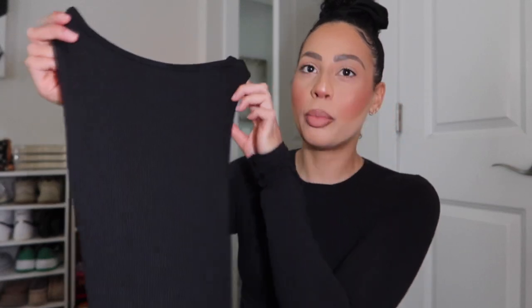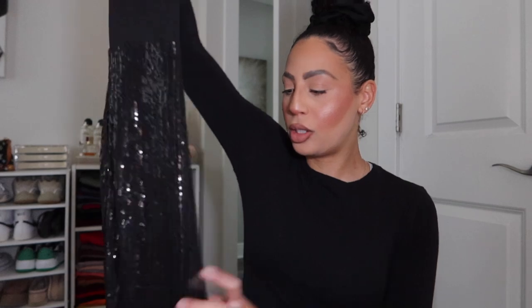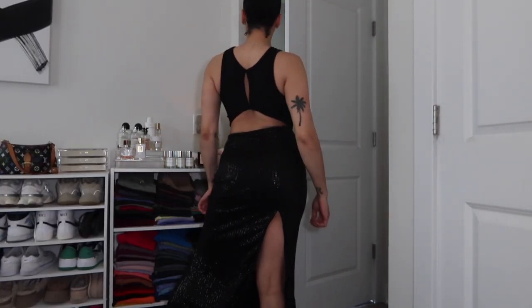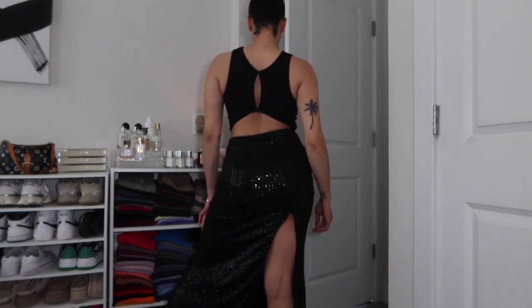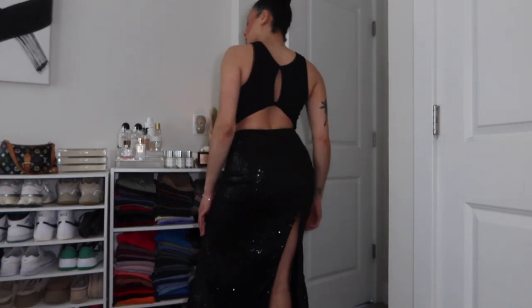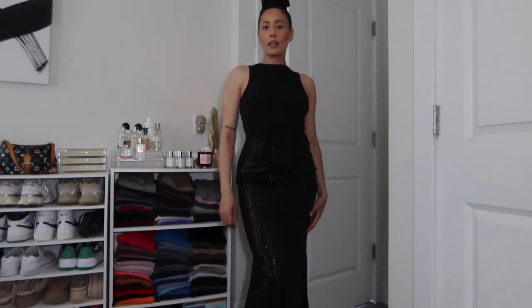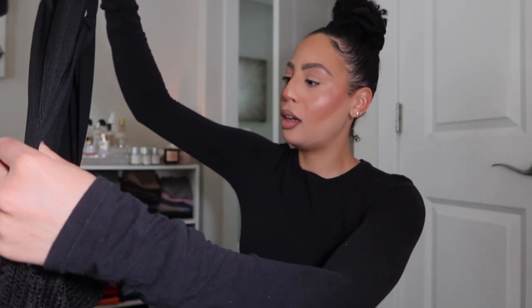All of these dresses were very affordable. This one has ribbing on the top portion, which makes it look a little less fancy in my opinion, and then it goes down into a maxi sequin skirt with a slit. It's definitely stretchy and should be true to size. There's also what looks like a cutout — actually, that has to be the back, so it's an open back.